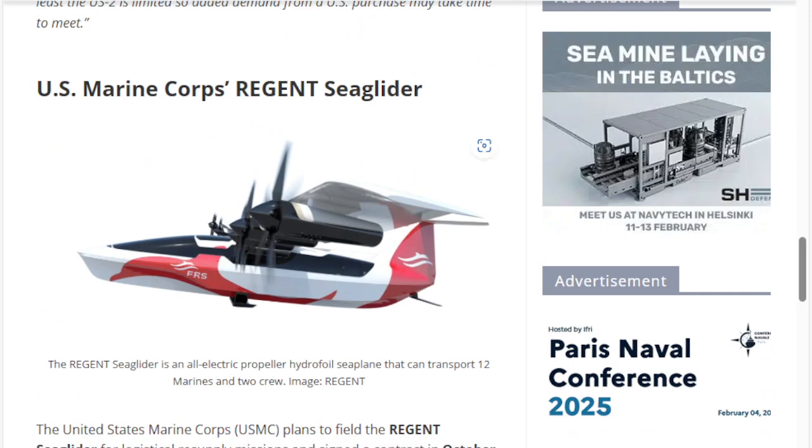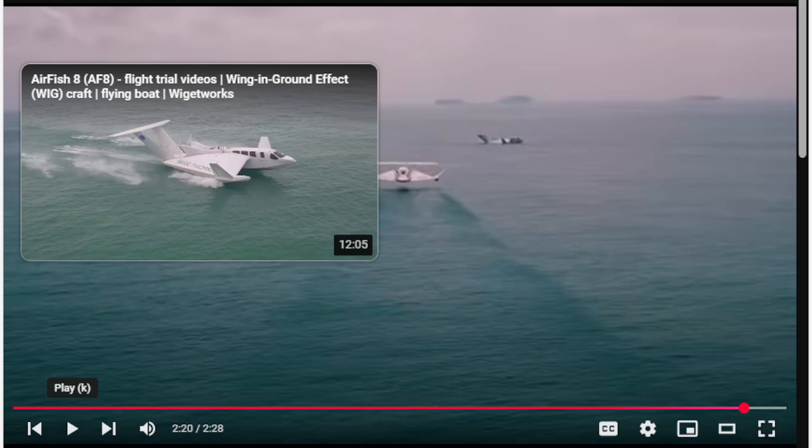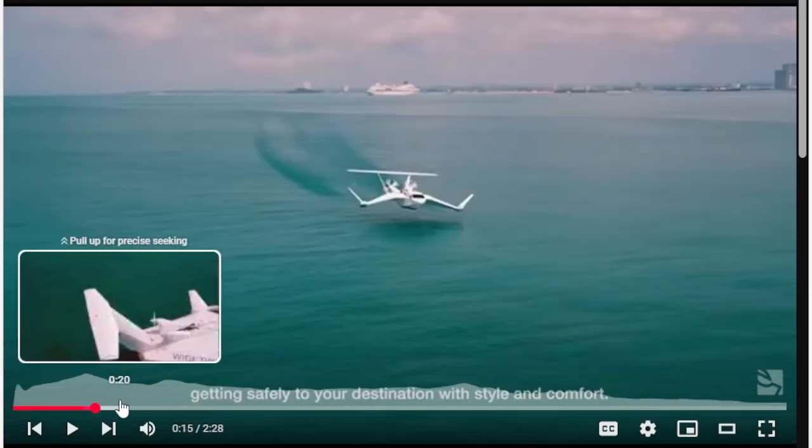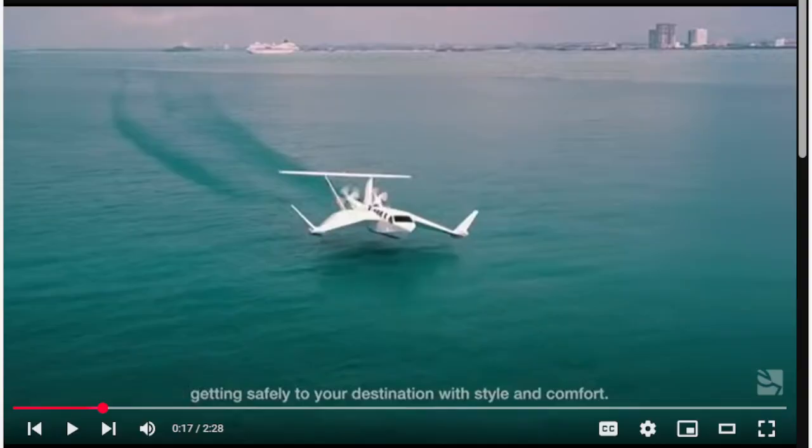This is the Marine Corps Regent Sea Glider — an electric propeller hydrofoil seaplane that can transport 12 Marines and two crew. Does that not look like the Airfish? That is essentially an electric version of the Airfish — the EV version. I'm torn about what would be better, the EV version or the gas version. I lean towards gas because of reliability and parts. If you use an automobile engine, parts will be easy, maintenance cost will be lower, and availability is better. When you have something like this, you want it available — and availability is driven by logistics: getting parts manufactured and transported easily.